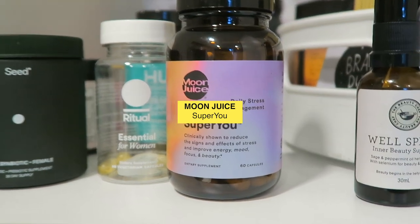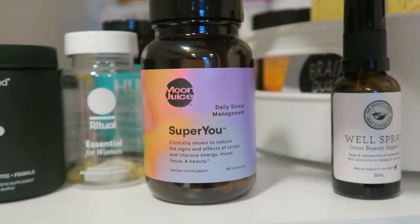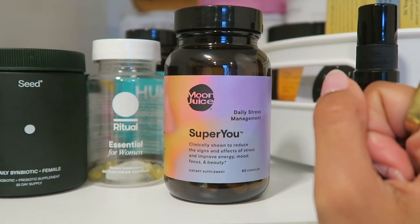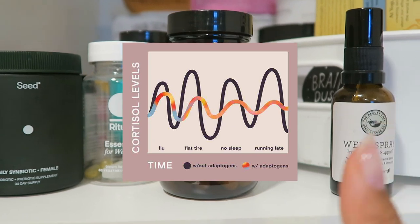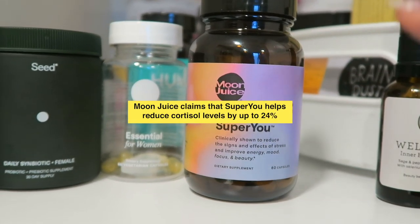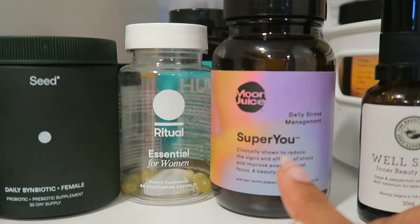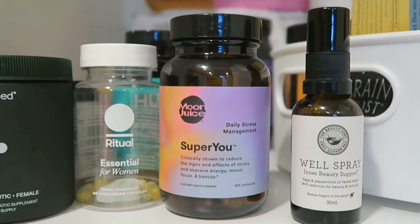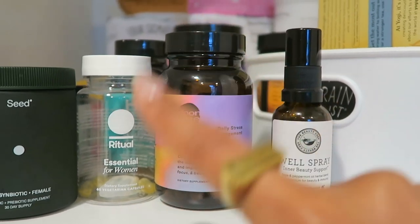And then I also take the Moon Juice Super You. This is a daily stress management adaptogens pill — you take two capsules per day. I have noticed a huge difference in my moods, and it also helps to regulate stress hormones like cortisol. When I take these in the morning my stress levels are much more regulated. I still feel irritation, annoyance, anger, stress, and anxiety, but when I take these they really regulate those feelings. The reason why this helps with your skin is because stress, as we all know, can wreak havoc on your skin and manifest into inflammatory skin issues. So this just helps you all around.